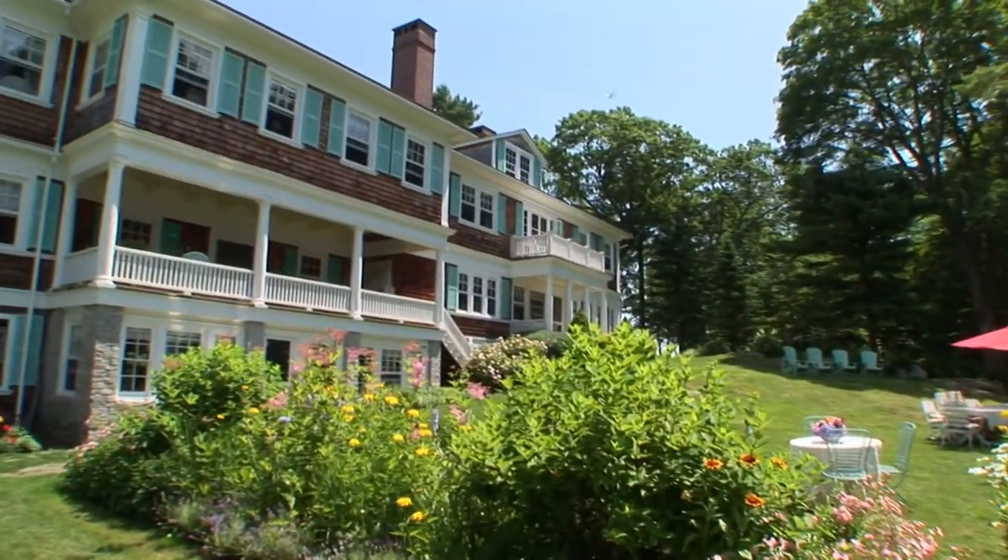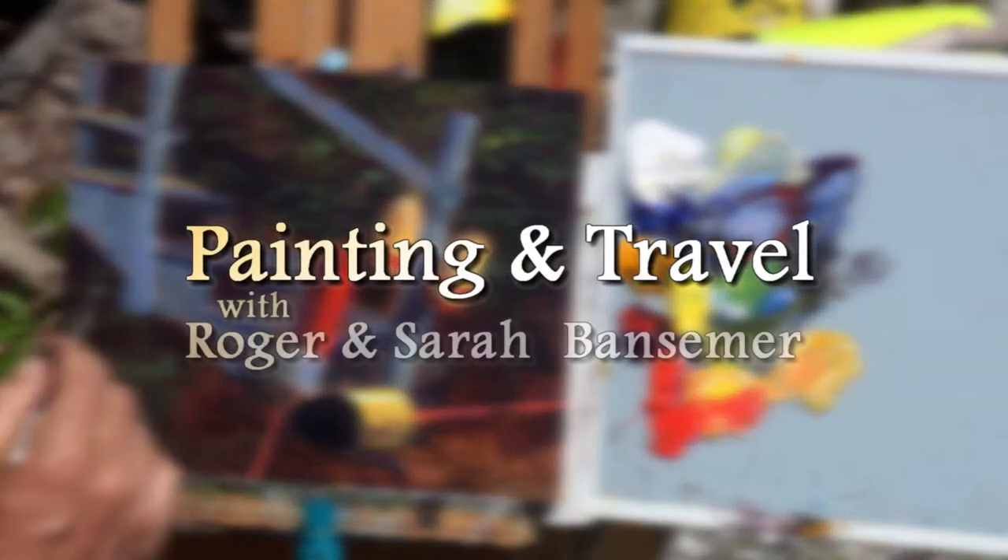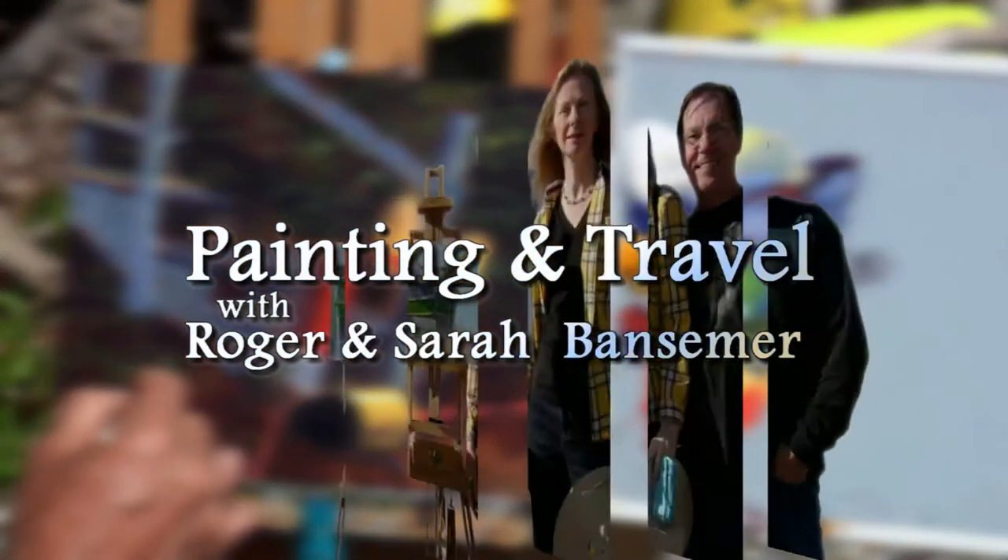On the next episode of Painting and Travel, we'll visit a private island along the Maine coast. Roger selects a nautical view, and Sarah goes through the magnificent restored summer cottage speaking with the owners.